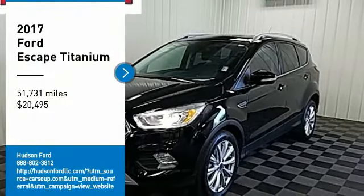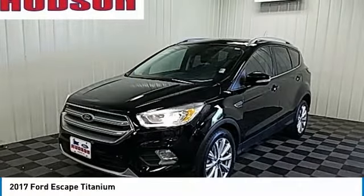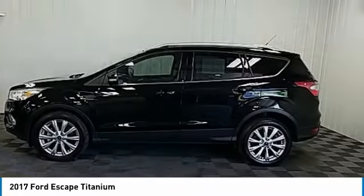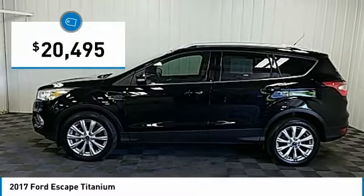Take a ride in the 2017 Escape. Gas engines flex, tow, sip, and go with Ford Escape, and is priced below $25,000.